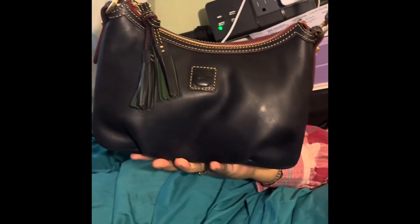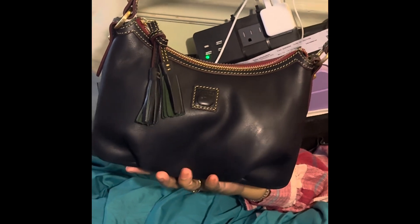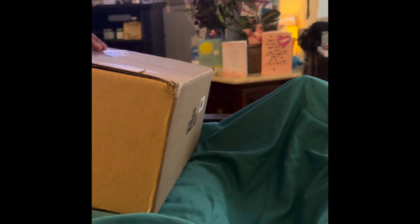Please excuse my fumbling. Here's the bag — it fits in the palm of my hand. It's a beautiful bag. If you can look at the bottom, there are pleats on the front. This is a stock photo of the navy Poochie, and I just showed you the live version.